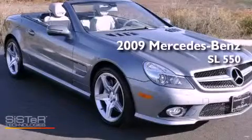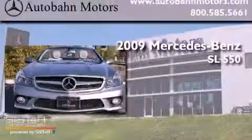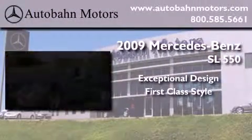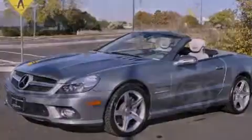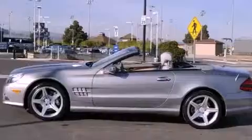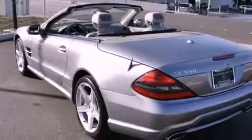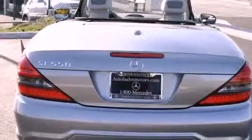This is a certified pre-owned 2009 Mercedes-Benz SL 550. It has a clean non-smoker interior and new tires. Its top features and packages include the premium package, keyless ignition, heated front seats, a low tire pressure indicator, xenon headlights, and a navigation system.